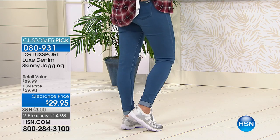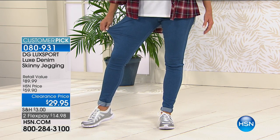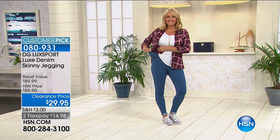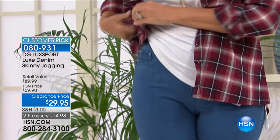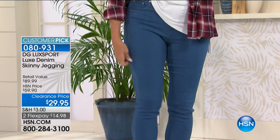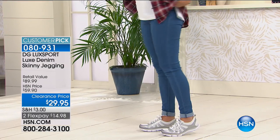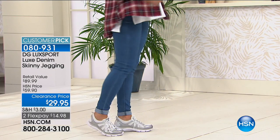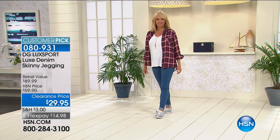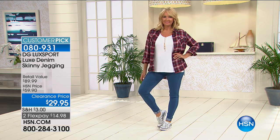We feature this in both inseams: average is a 29-inch inseam. Petite, if you're 5'4" under, is a 27-inch inseam. And if you're 5'7" and taller, we have a tall inseam of 31 inches. It is 71% rayon, 27% poly, 2% spandex throughout — machine washable, line dry. Available in extra small through extra large and 1X through size 3X.